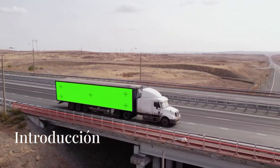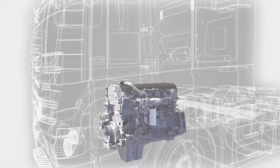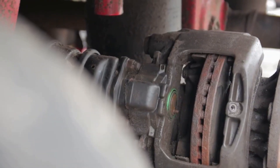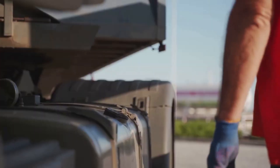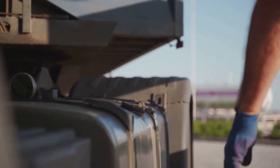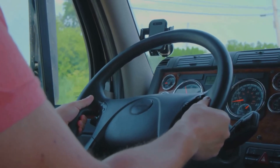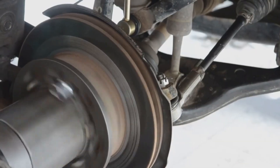Everything you need to know about the Jake Brake — how it works and why it's essential. Every day, the automotive industry advances, improving both the internal and external features of the vehicles available on the market. Today, you'll learn about one of the main braking systems in the trucking industry and why it's so important. What is an engine brake and why is it important?